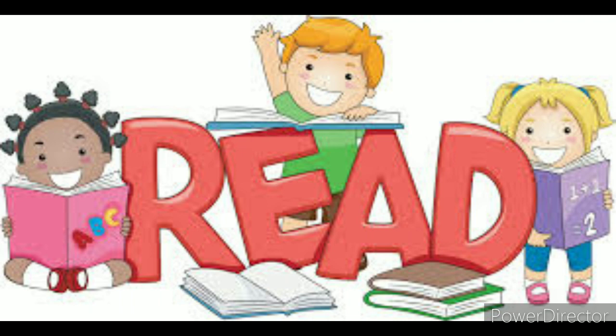Hello everyone, hello dear pupils. I hope that you are all fine. Welcome back in another video. Today, inshAllah, we are going to deal with a video of reading.